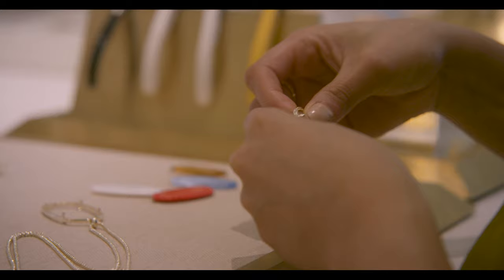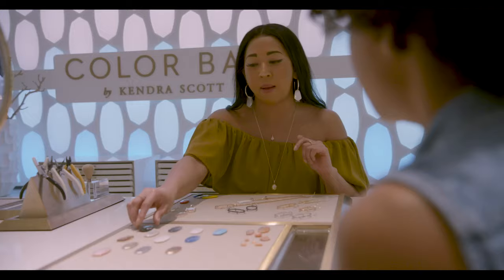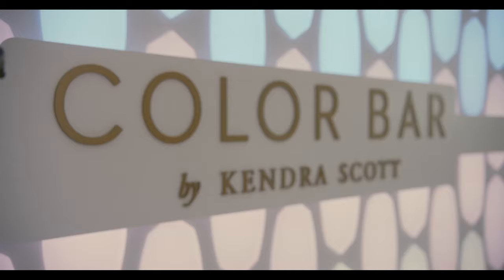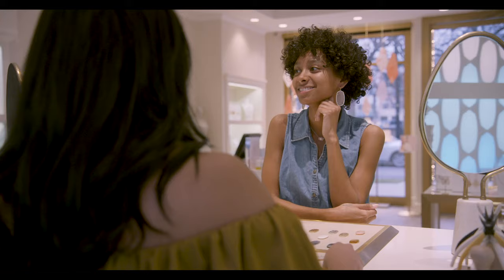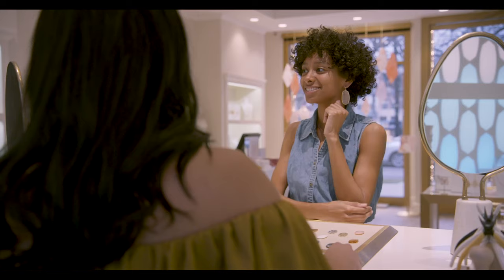Early on, before we even had our own retail stores, I really wanted to think about ways we could bring the customer into the design process — and that's really what Color Bar does for her. The idea of customizing jewelry was very important to Kendra. We found a way through innovation to offer that to the customer. That's what the Color Bar is all about.